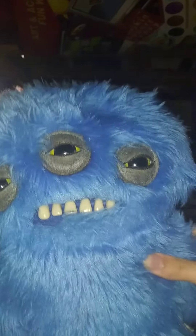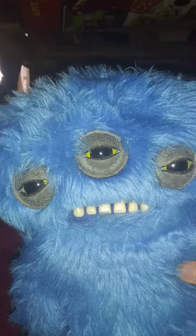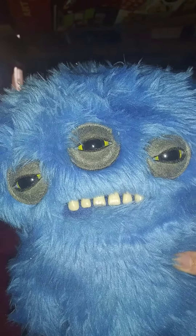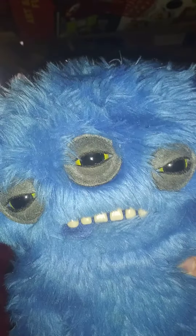Hello guys, today I'm reviewing my Fugler toy. After watching reviews of creepy dolls and creepy vintage dolls, I decided to review the Fugler because he's a creepy plush doll himself.